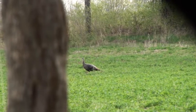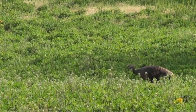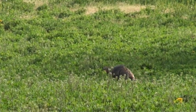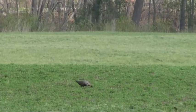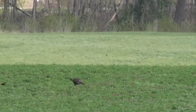Around 9 a.m. on the second day, I noticed a hen coming out of the woods about 40 yards to our right. We turned around hoping she was dragging a tom with her, but that wait turned into disappointment as nothing else came out.